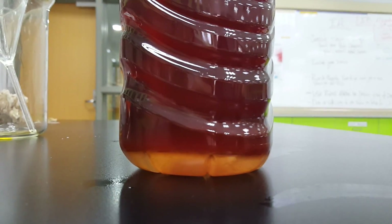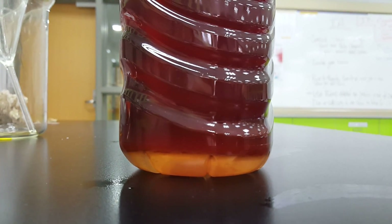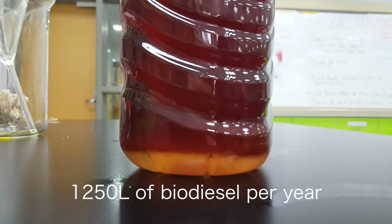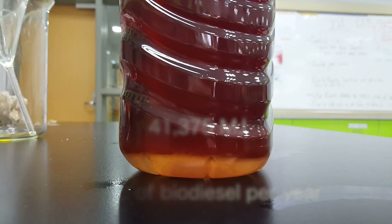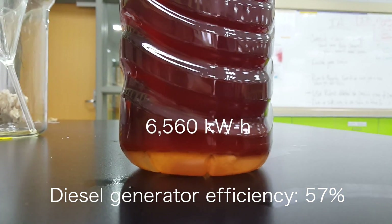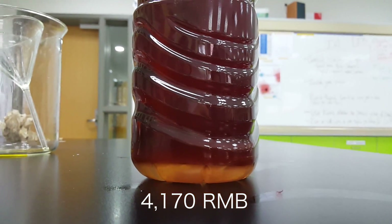Using the theoretical energy content of biodiesel, we are able to calculate the amount of electricity we can produce with a diesel generator at our school. We can produce approximately 1,250 liters of biodiesel using oil from the school cafeteria in a year, which translates into 41,375 MJ of energy. With the maximum diesel generator efficiency of 57%, we can produce roughly 6,560 kWh of electricity, which can reduce our school electricity costs by 4,170 RMB in a year.